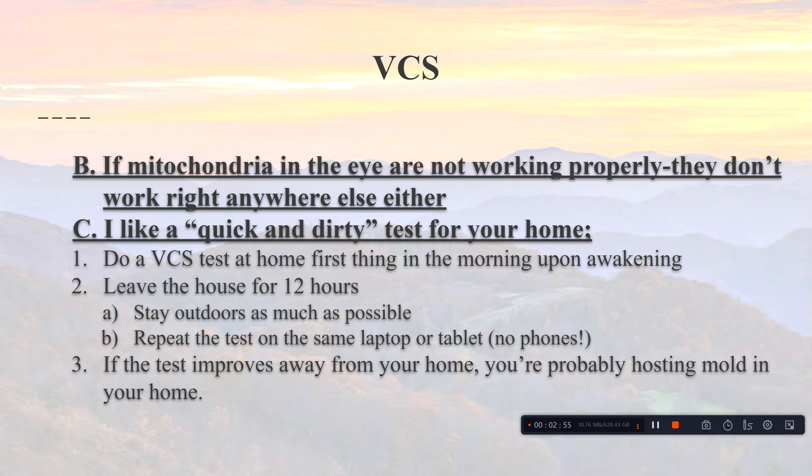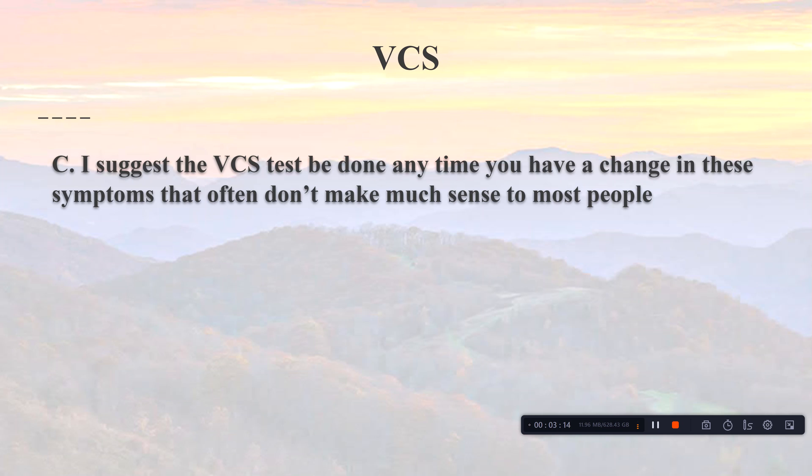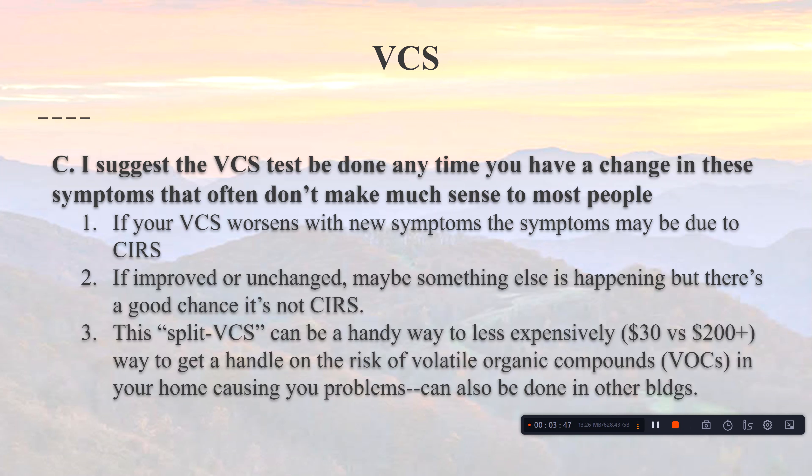If the VCS test improves away from home, that's a good indication you're hosting mold in your house. You do not necessarily have a mold infection — your building may have a mold infestation, but there's a big difference. You're experiencing intoxication from mycotoxins or volatile organic compounds (VOCs) produced by the mold. You can redo the VCS test anytime you have a change in symptoms — if it worsens, something mold-related is likely involved.